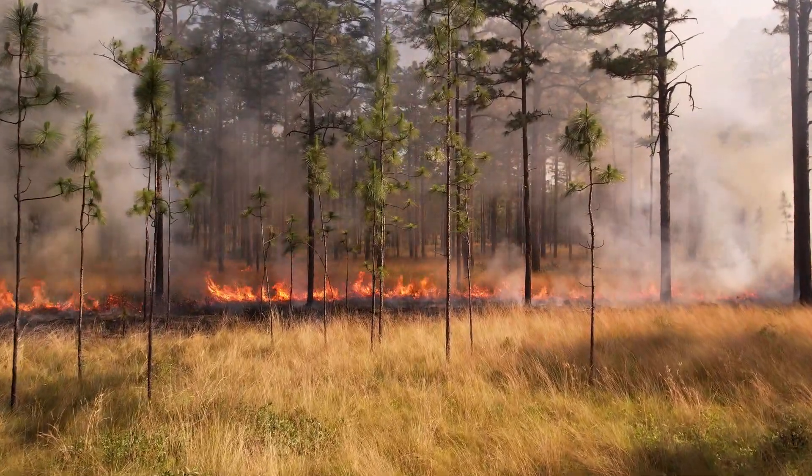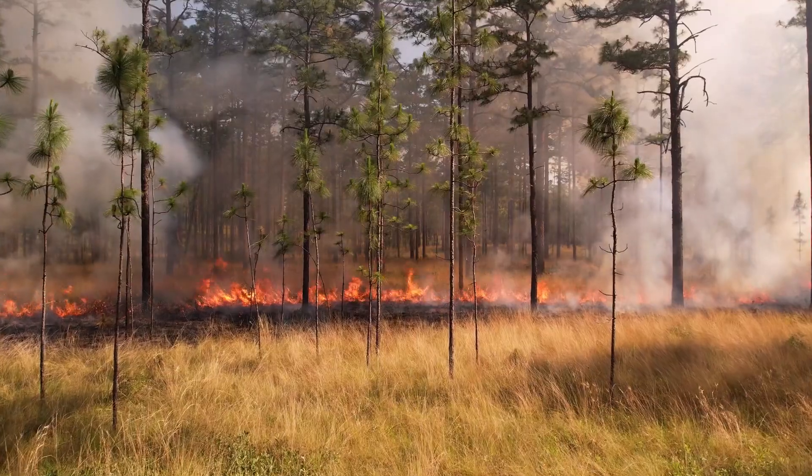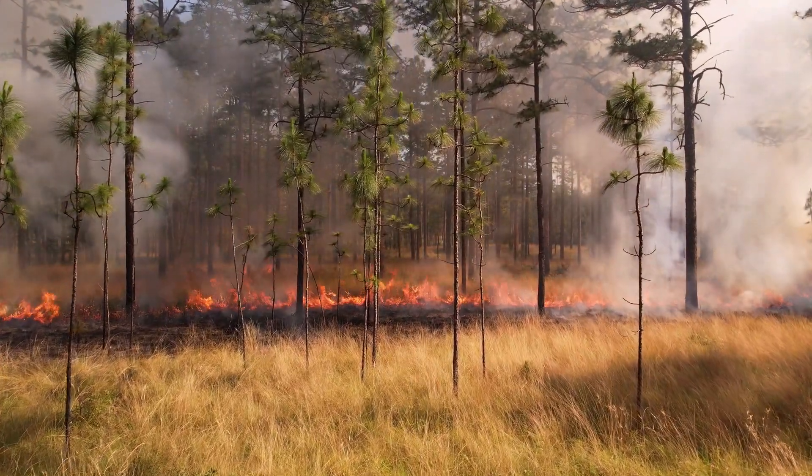Fire is very important to longleaf pine, and today prescribed fire is the management tool we have to emulate that natural process. Because we've fragmented the landscape so much through different land uses — agriculture, urban development, roads, highways — the lightning strike that may have historically started a fire burning hundreds of square miles until it reached a river or swamp can no longer burn at that scale.